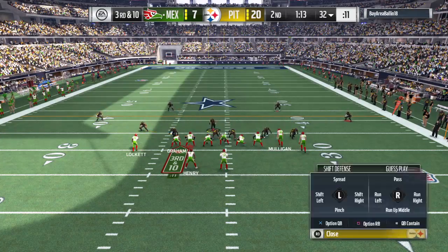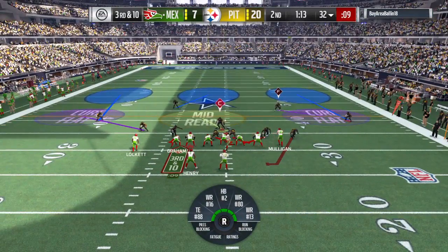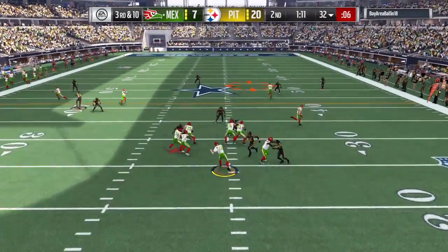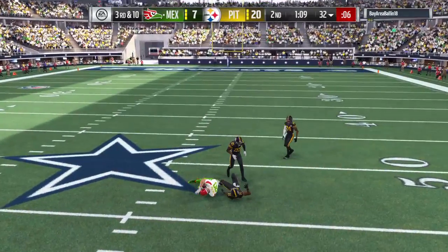It looks like we've got a dime set here defensively — six DBs in the game. He held on.